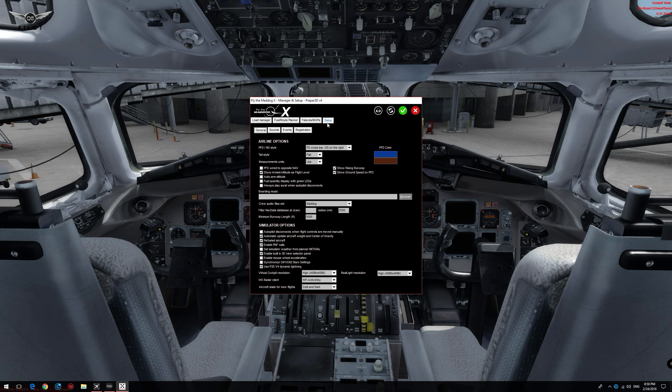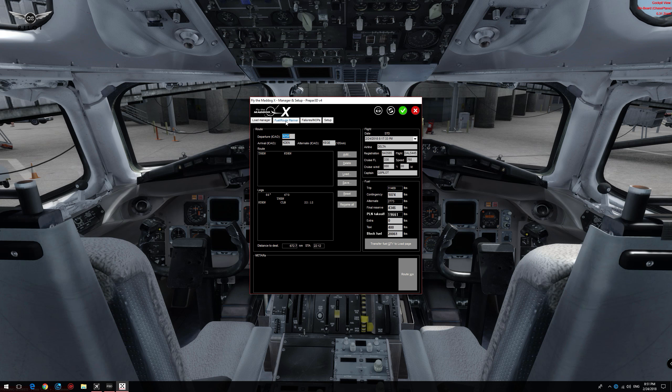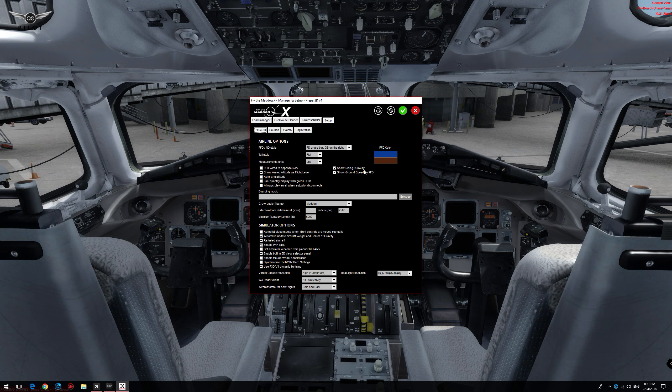Leonardo Software has included a manager and setup application to help manage your MD-82. The features in this application range from setting up and registering your aircraft to managing the aircraft failures, fuel and route planning, and a load manager. The load manager is a particularly useful feature as it takes the information from your fuel and route planner and dispatches all the performance data to your flight simulator. The fuel and route planner is where you actually set up your flight plan.